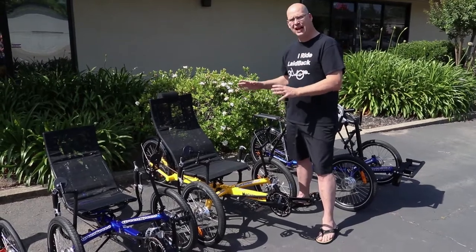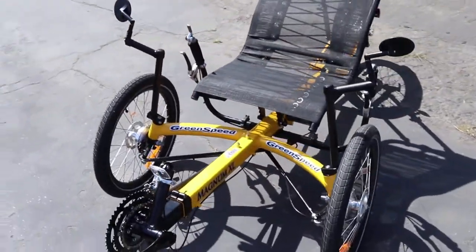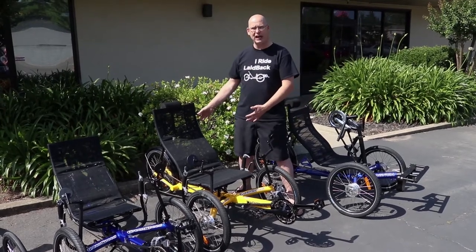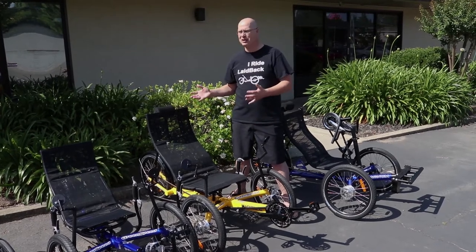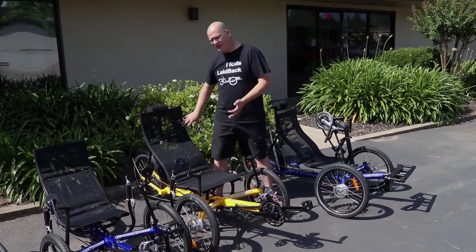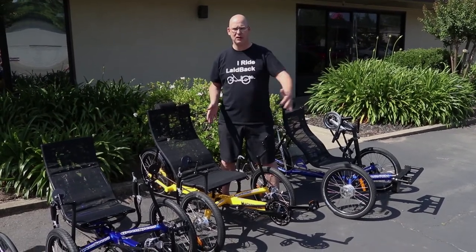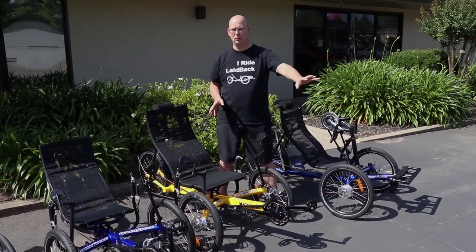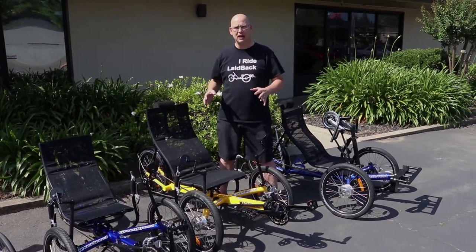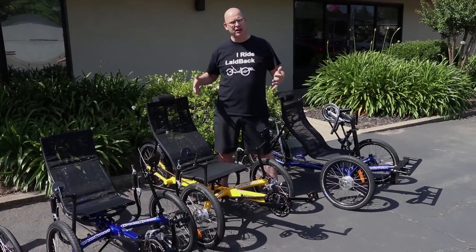We're going to go over the GreenSpeed Magnum XL. This one is their Cadillac of trikes. It has their wider seat, so you can be 400 pounds or you could be 150 pounds and you have a couch to pretty much sit in. You get the ultimate in comfort, but you also get to ride, exercise, and be fit. With the XL and its wider seat, you don't feel the bars hitting you — it's super comfortable. It can fit somebody as small as five foot or as tall as six-nine, since the boom is fully adjustable.